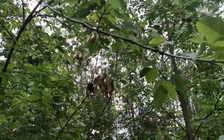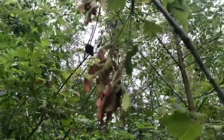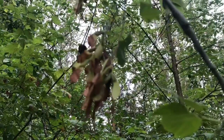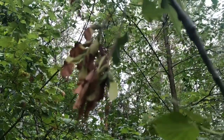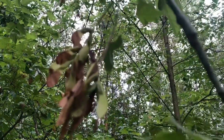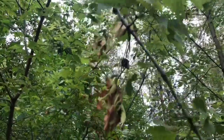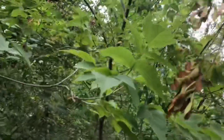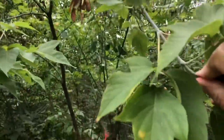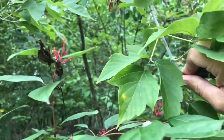Hey, here's that cool tree called box elder. You can see the seeds on box elder kind of look like those helicopter seeds we used to call them — now we call them samaras. Samaras are winged seeds that kind of spin when they fall through the air. So box elder is a cool tree.